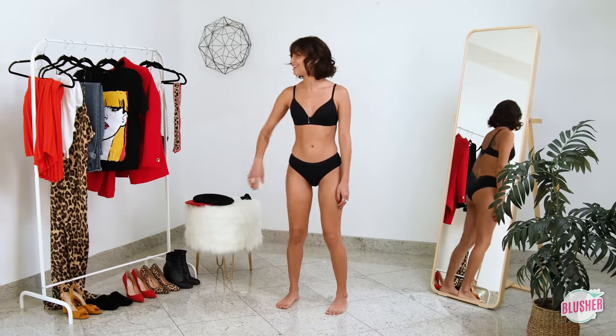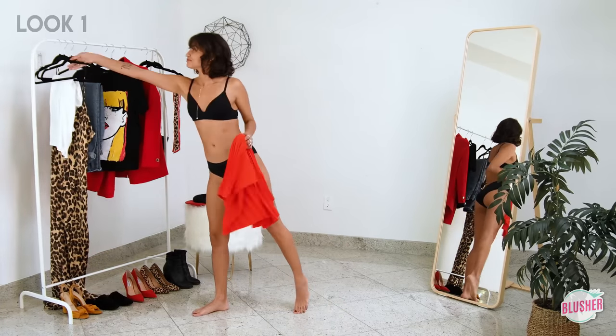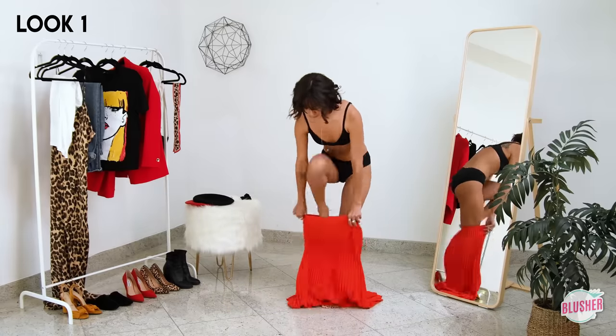What's up everyone and welcome to Blusher Fashion. In this video I'm gonna be showing you six ways to style a graphic tee.